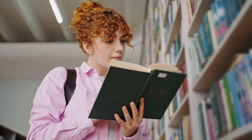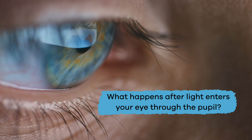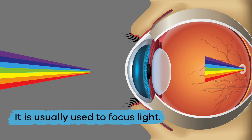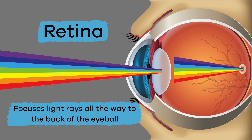So what happens after light enters your eye through the pupil? It hits the transparent lens located just behind the iris. Like all lenses, it is used to focus light — and it focuses light rays all the way to the back of the eyeball to a part called the retina.